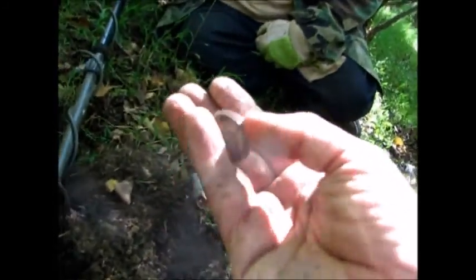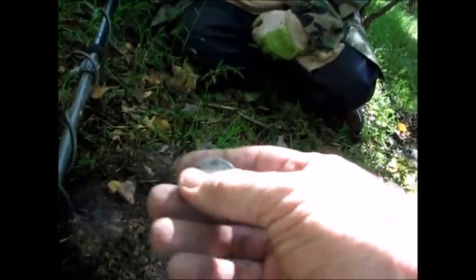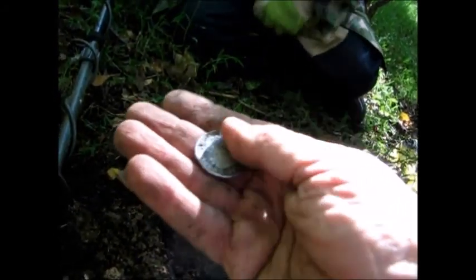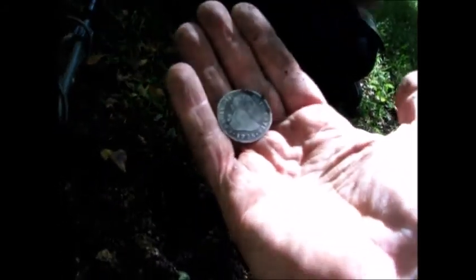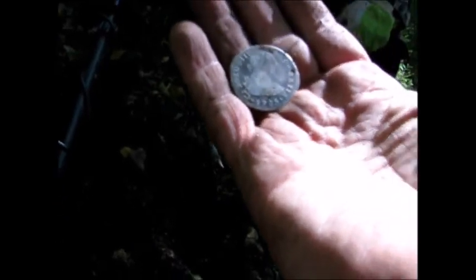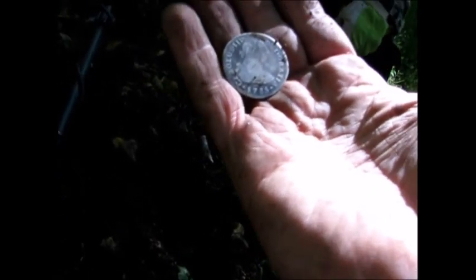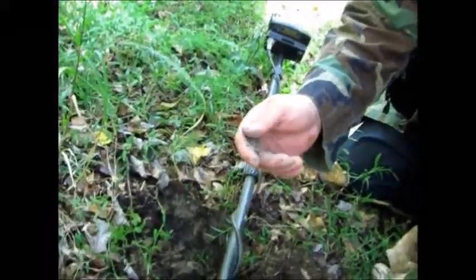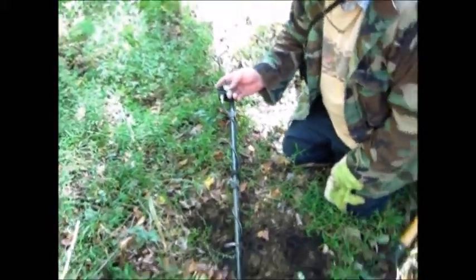That's the biggest one I've ever found. And that's why you're the Colonial Relic Hunter. Look at the detail — that's amazing. I'm excited. No, that is 1785. Congratulations. I think that's the best find we've ever had on the show. We found a state copper that's pretty decent too, but damn, that's a great find.